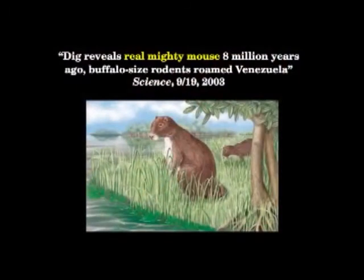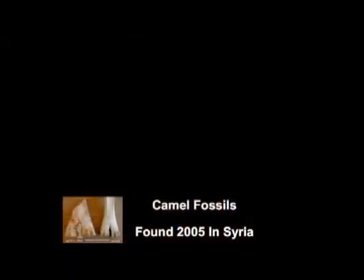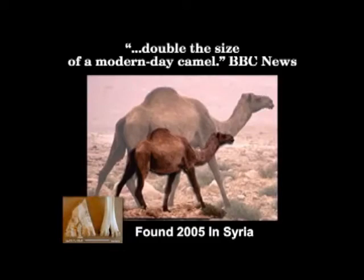Science reported just a few years ago on a real 'mighty mouse' — buffalo-sized rodents that roamed Venezuela eight million years ago. Science News called him 'Ratzilla.' Glad they're not around. In 2005, in Syria, a camel foot was found indicating a camel double the size of modern ones, according to the BBC. Do you get the point? This just goes on and on and on. This is the way it was.